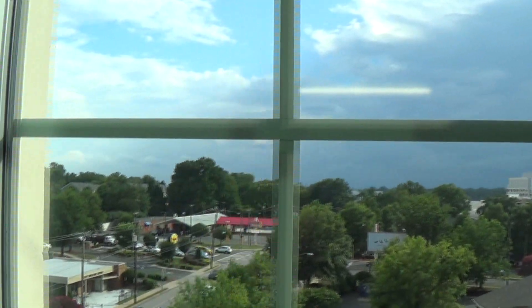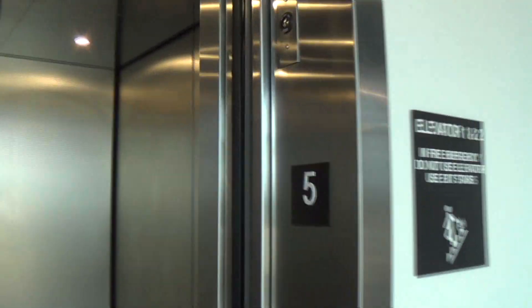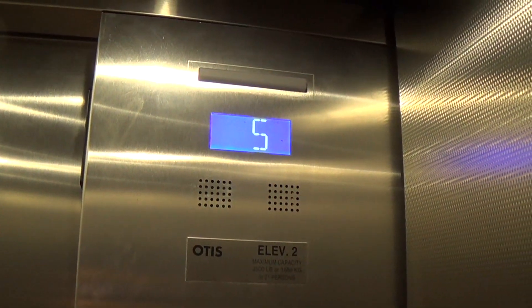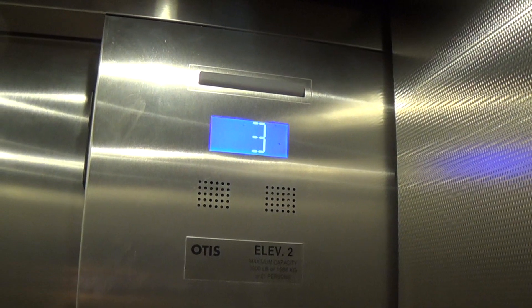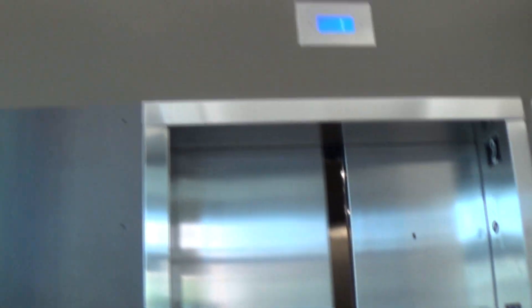For those of you wondering, the new weather case camera can record up to 10 hours and 20-something minutes on a charge, believe it or not. For those of you who are interested in my weather videos, I will have an update on my cameras here pretty soon.